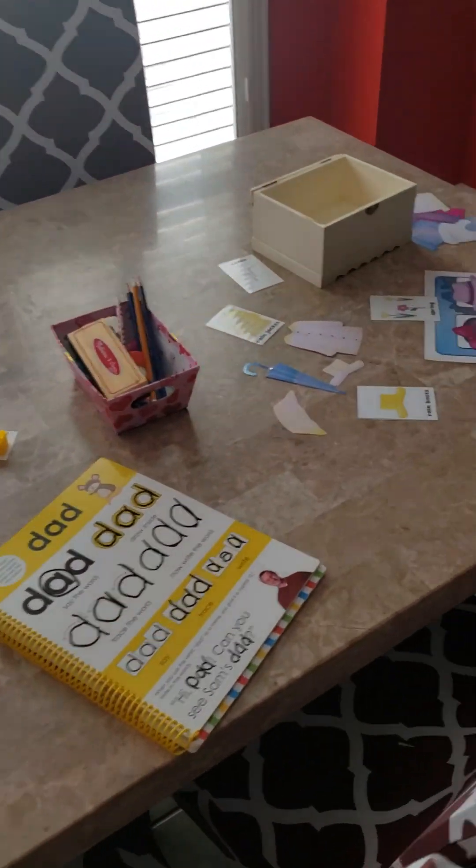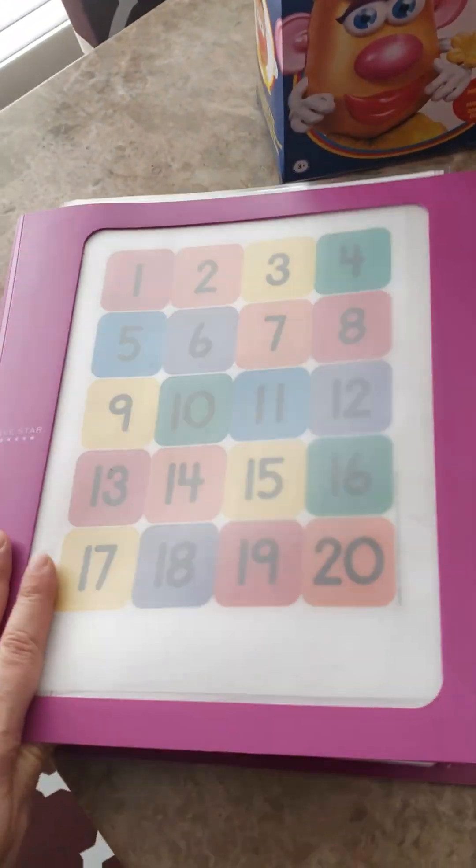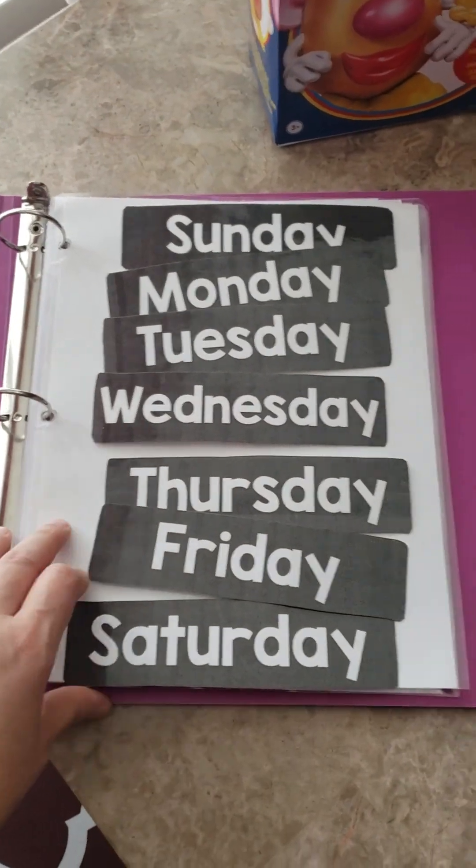Just an overview of what I did today in homeschool with my daughter on April 24th. So we started like we do every day — we did our calendar and then we did our daily work binder.